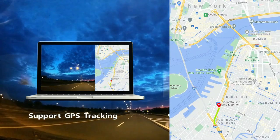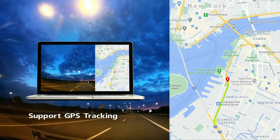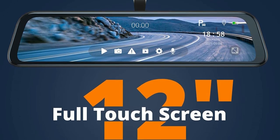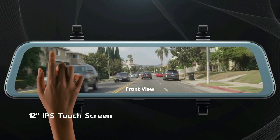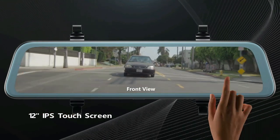The dash cam supports GPS to record real-time location, current driving track, and driving speed. The 12-inch IPS touchscreen provides more traffic information and clearer reversing assistance in real-time. This heat-resistant car dash cam can operate smoothly in temperatures as high as 140 degrees Fahrenheit and as low as minus 4 degrees Fahrenheit.